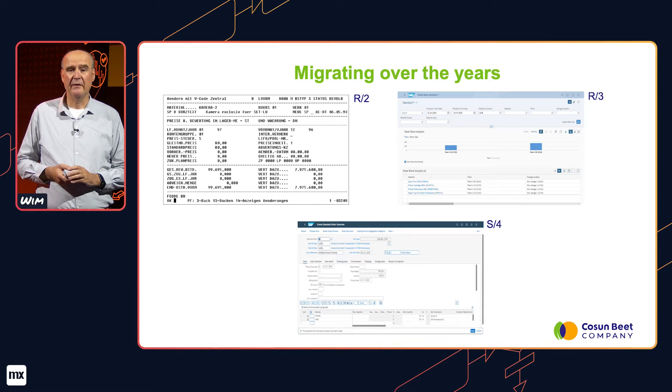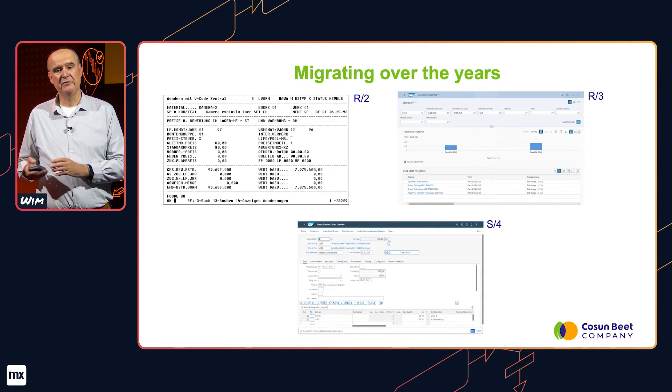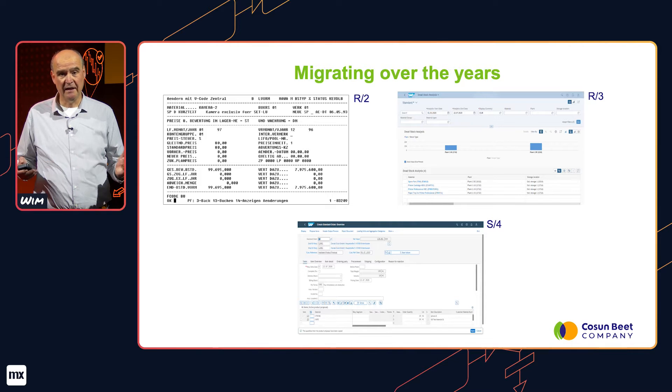We started out with SAP R2 back in '89, with a 4.0 version, then migrated to 5.0, which was already a big task. Even later we migrated to R3, which was an even bigger task. And now SAP wants us, as SAP customers, to migrate to SAP for HANA before the end of 2027. If you're willing to give them some extra money, you can even postpone that to 2030.